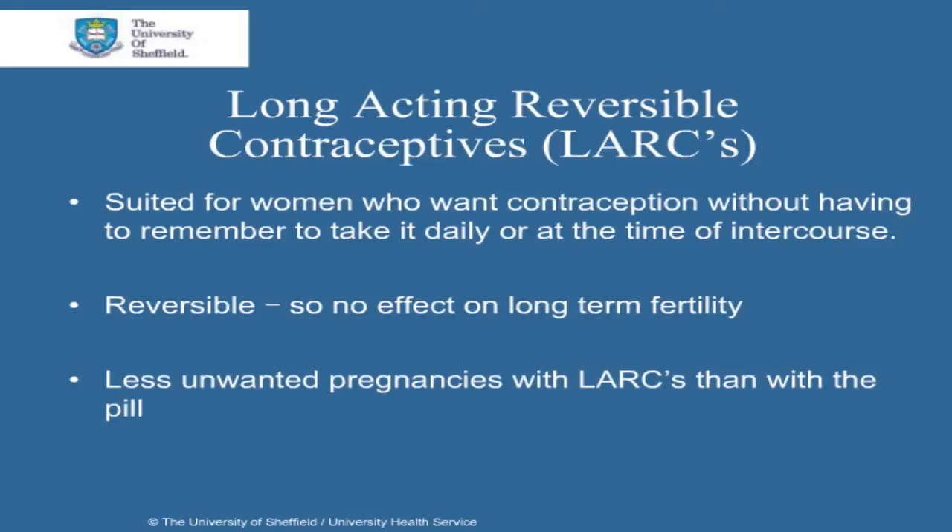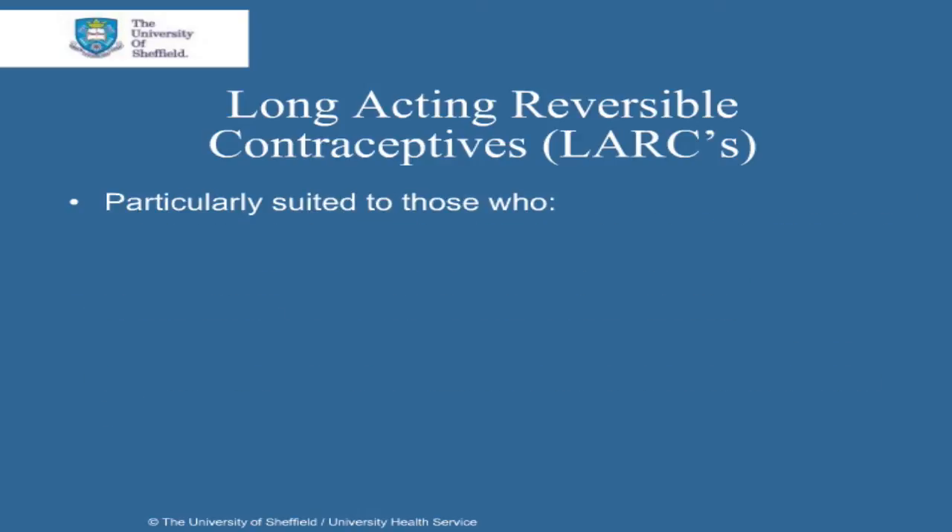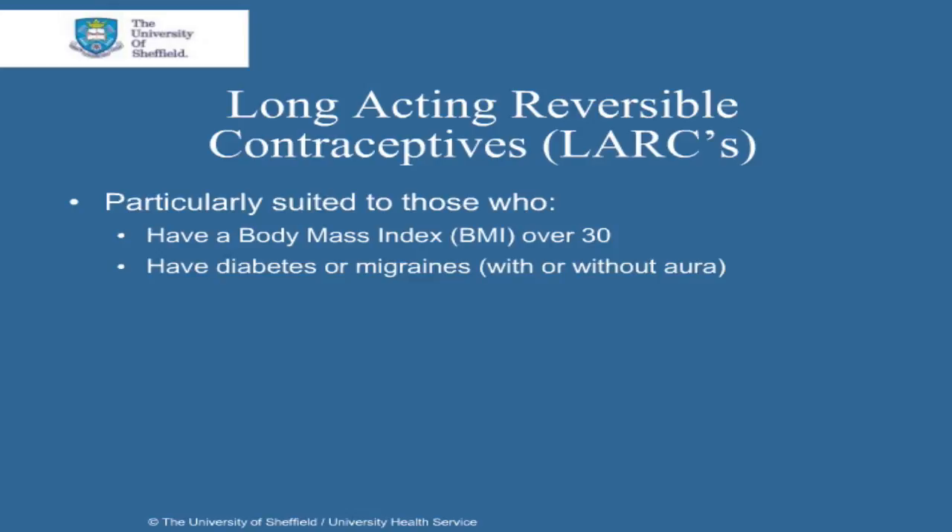It has been found that women who use LARCs have less unwanted pregnancies than those who use the pill, because the pill is only 99% effective if it's used perfectly. LARCs are particularly suited to those women who have a body mass index or BMI over 30, have diabetes or migraines with or without aura, and those who can't take estrogen-containing contraceptives.